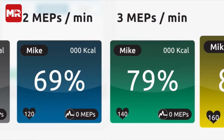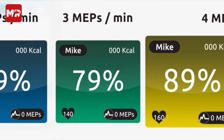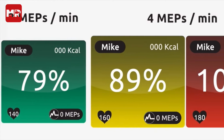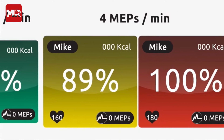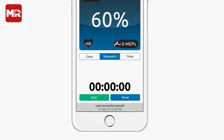MyZone effort points are awarded for time spent in each heart rate zone. So one minute spent in the grey will earn you one effort point, whereas one minute in the red will earn you five. You might, therefore, finish behind someone in a race, but because of the personal handicap of your maximum heart rate, if you exerted more effort, then you'll earn more MyZone effort points.